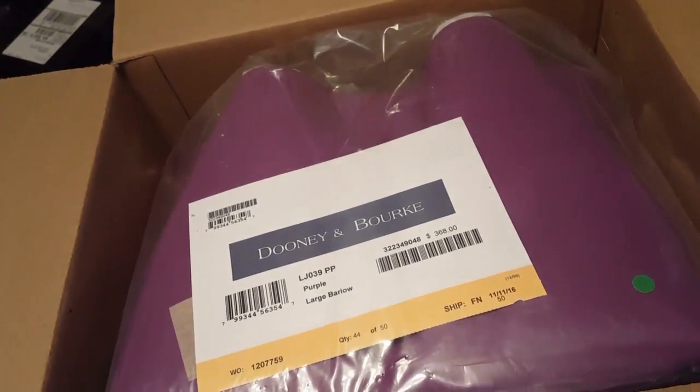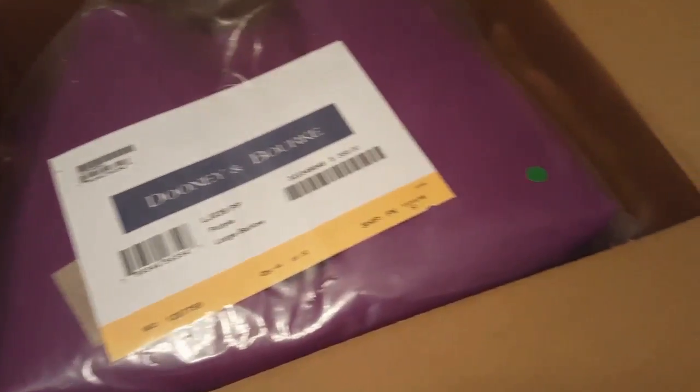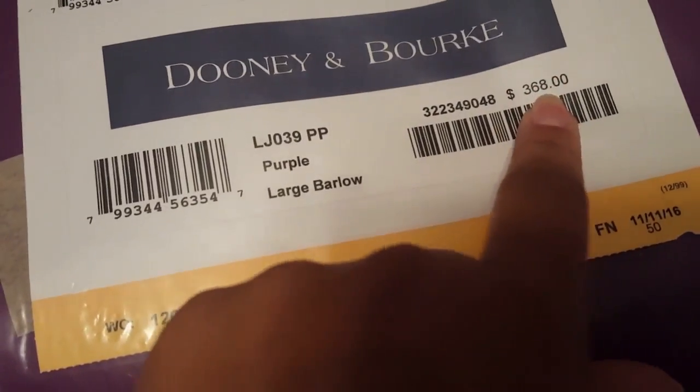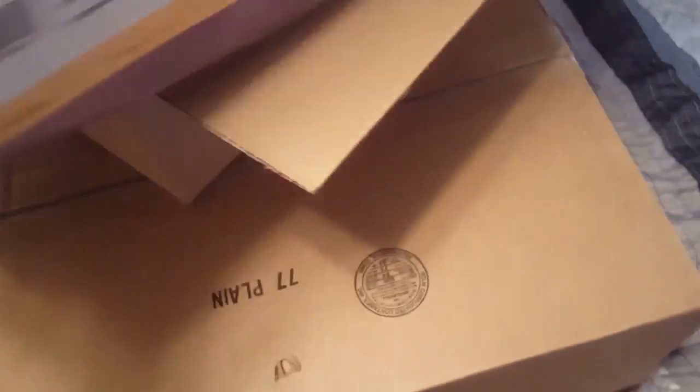It was on sale for $276 when the bag normally retails for $368. I think it was Classic MG that actually just did her reveal, and I hate that I missed out on getting the wallet because that color — I can't find it now on I Love Dooney.